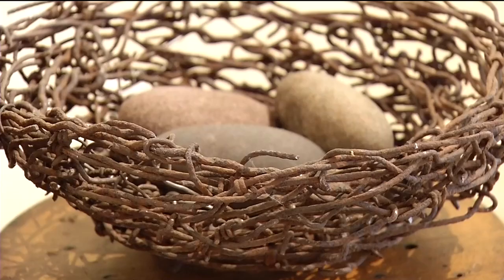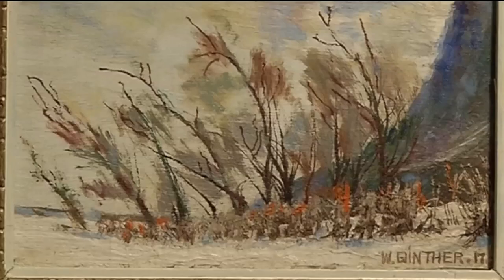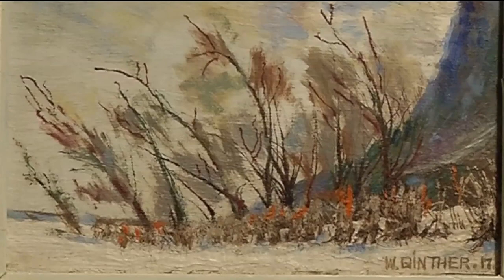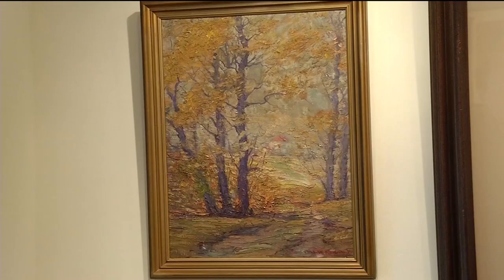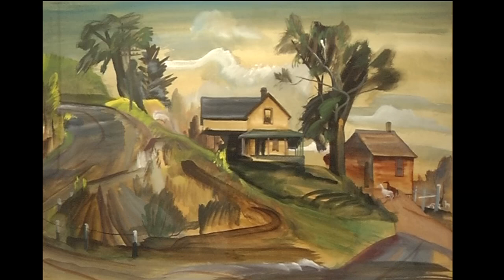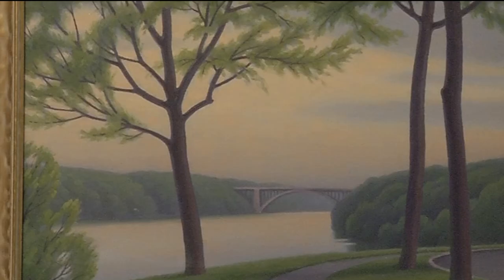To balance out the gallery, there are a few very nice three-dimensional pieces on display as well. Some of the works from Minnesota artists past are more than a hundred years old. Less than half, believe it or not, of this show are current artists — probably over 60% are artists from the past, and unfortunately, they're no longer with us.